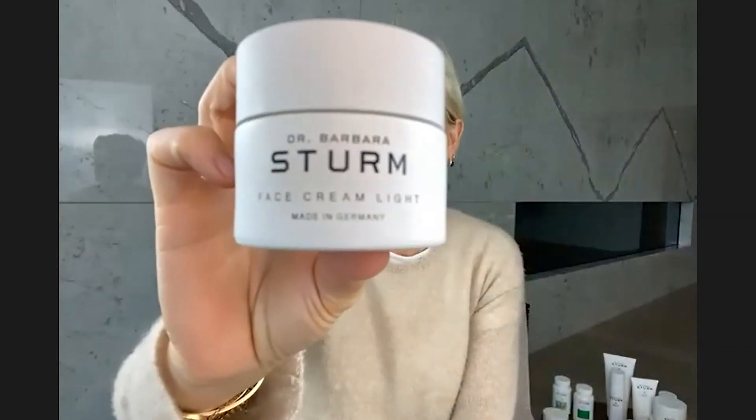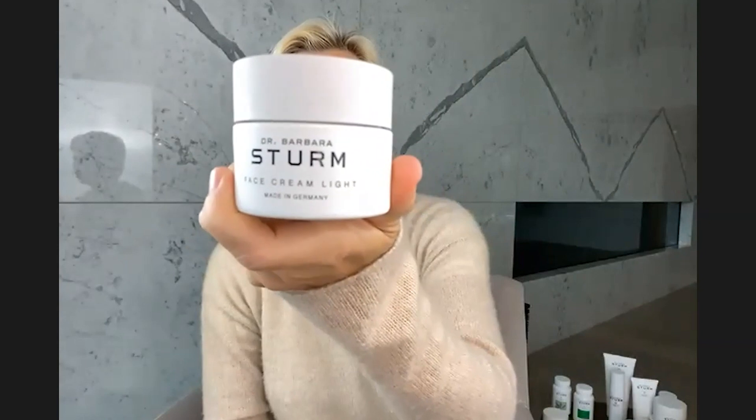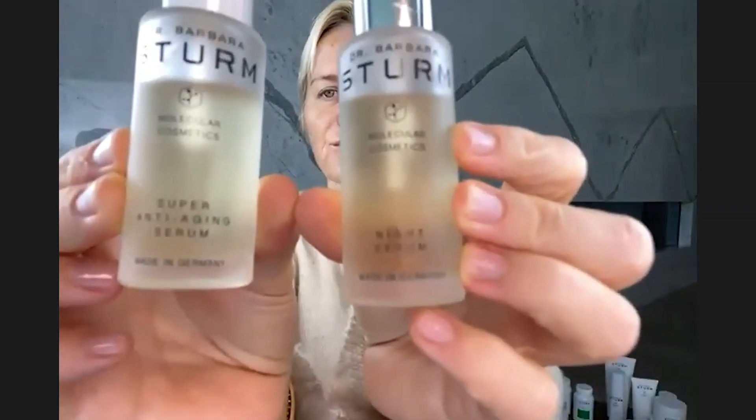In summer when sweat glands produce more, it's sometimes nice to change your routine to the face cream light — that's often enough in humid, hot summer months. Really important in my skincare routine, especially in summer, is the super anti-aging serum and the night serum. These two are must-haves. The super anti-aging serum is like our hyaluronic serum but also has glutathione and lots of purslane.